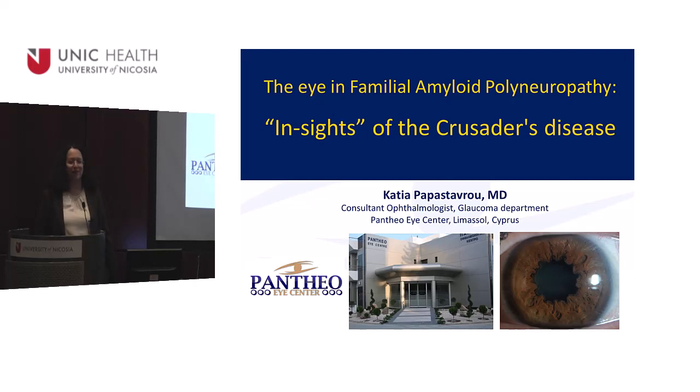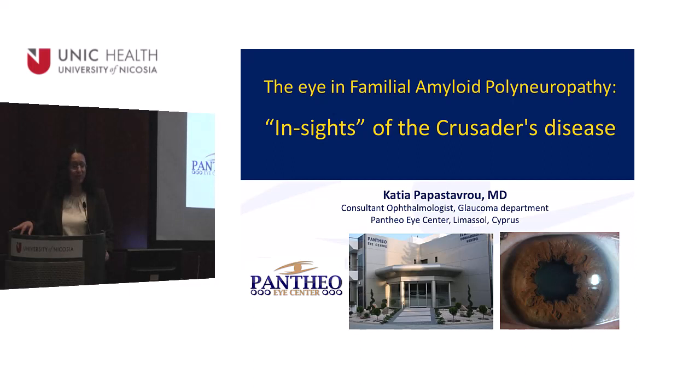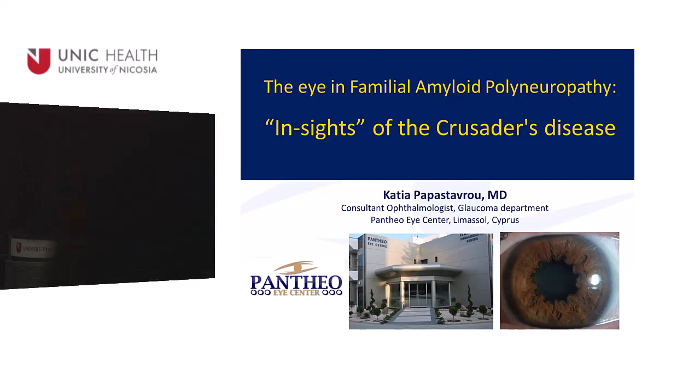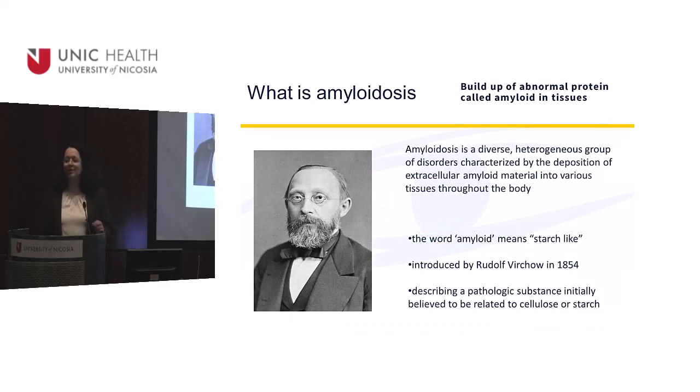It's nice to be here for another year. The Bantheo Lecture is done every year and we take turns presenting something to you. I chose for this year to talk about a rare disease that is not so rare in Cyprus, called familial amyloid polyneuropathy. So let's take things from the beginning.